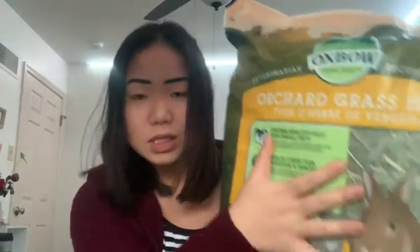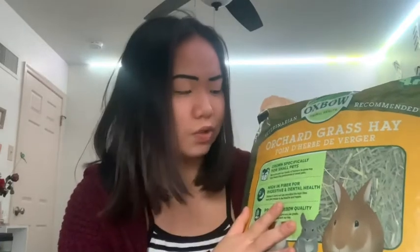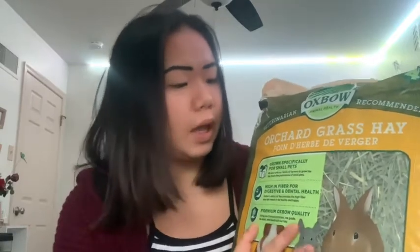Originally I got Timothy hay, but I think I'm going to start getting this — orchard grass hay. I watched a few videos and people say it's just as good as Timothy hay, but if you have allergies — which I've kind of been getting a stuffy nose in my room — this helps. Let me know in the comments if this is really good. I've done my research, but let me know if I missed something.